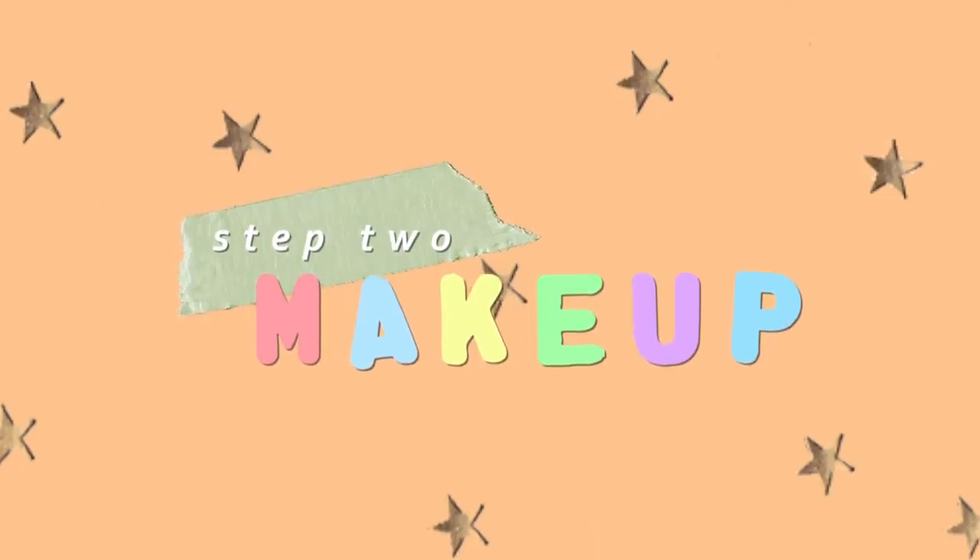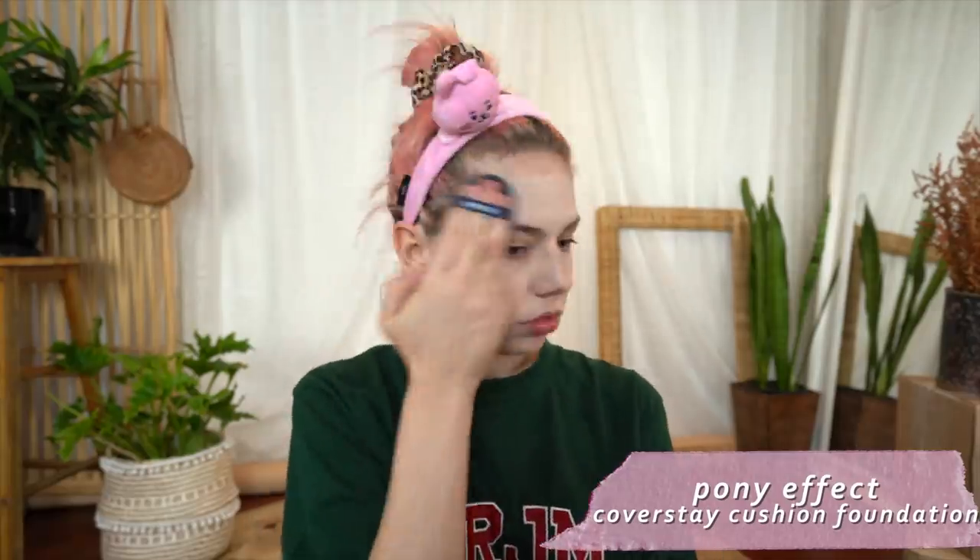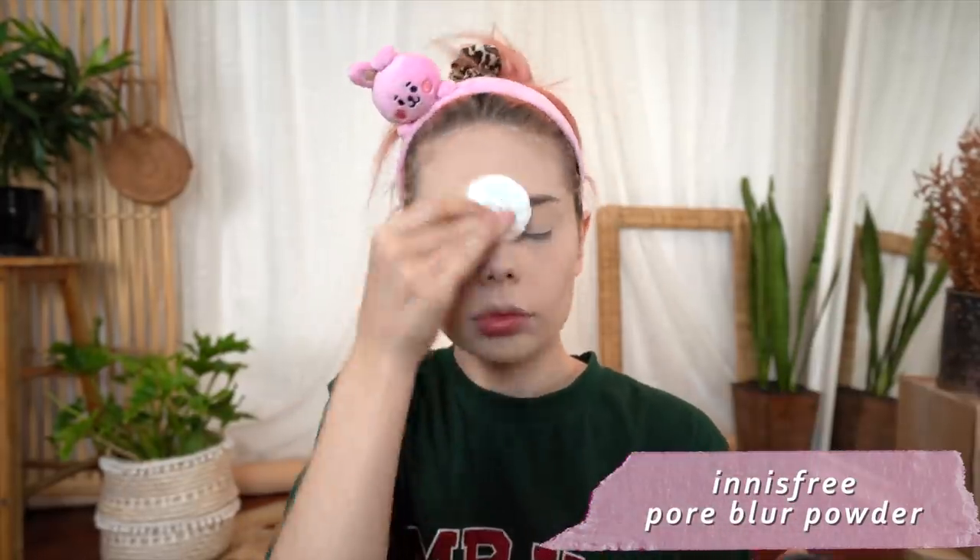The next step is makeup. K-beauty has been influencing global makeup trends for years and has definitely impacted my everyday routine, so today's look may seem familiar with my usual warm tones and copious amounts of blush. I started with a pore blurring primer before going in with my new love, the Pony Effect cushion foundation — not sponsored, I've just been hunting for a holy grail foundation for what feels like centuries. The cushion foundation gives a more flawless airbrush finish without looking cakey. Any blemishes and under-eye circles I cover with matching concealer before setting it all with a translucent powder.